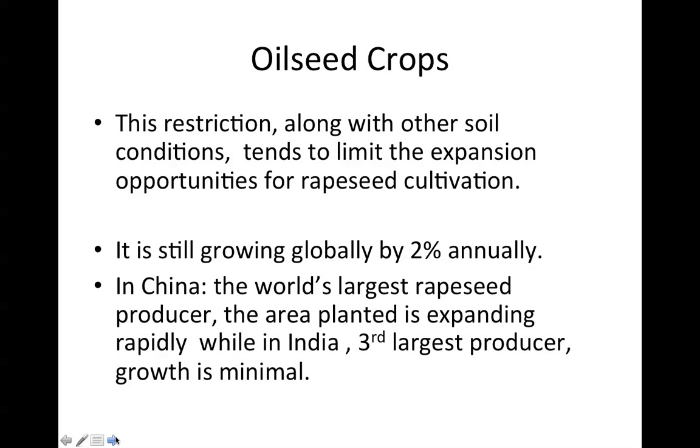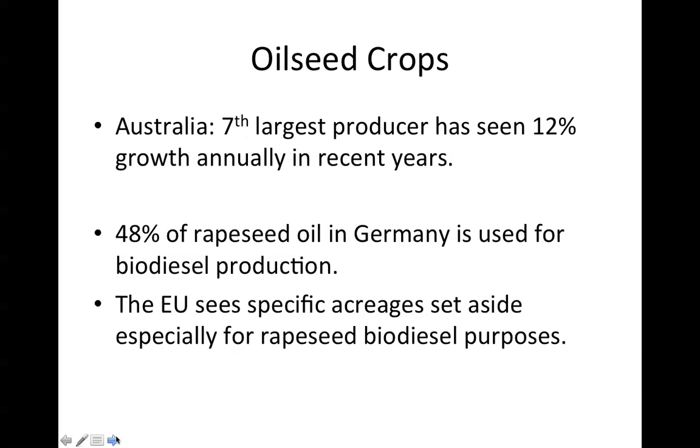Rapeseed is still growing globally by 2% annually. These numbers are from 2005, and this lecture was recorded on January 20th, 2012. In China, the world's largest rapeseed producer, the area planted is expanding rapidly, while in India, the third largest producer, growth is minimal. Australia, the seventh largest producer, has seen 12% annual growth in recent years.